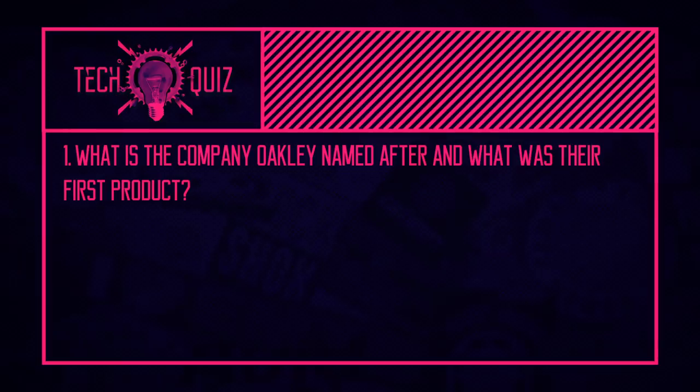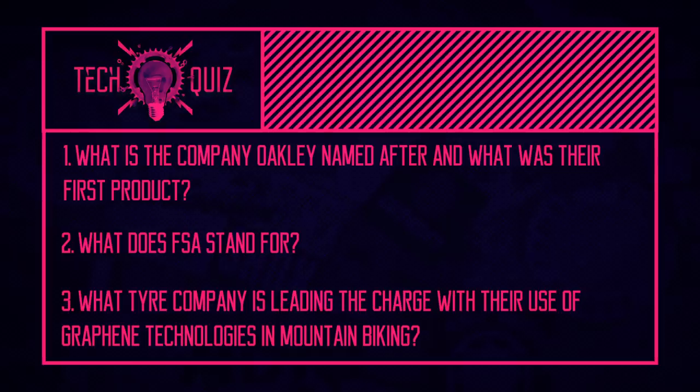Now it's quiz time. I'm going to ask you three questions — rack your brains to try and answer them, hopefully not cheating using your phones. Question one: What is Oakley — as in the eyewear brand — named after, and for an extra point, what was their first product? Question two: FSA make wheels and a number of other things, but what does FSA stand for? Question three: What tire company is leading the charge with their use of graphene in mountain bike tires? Now over to Henry for some Bike Cave action.